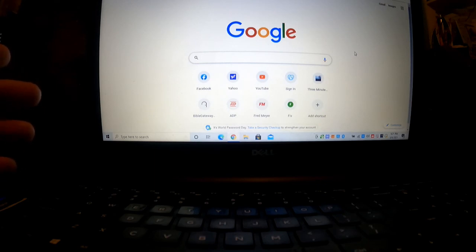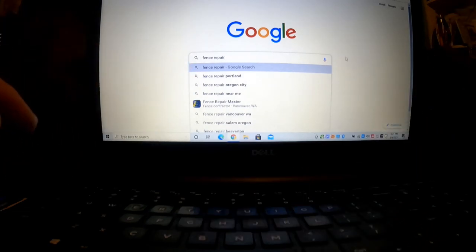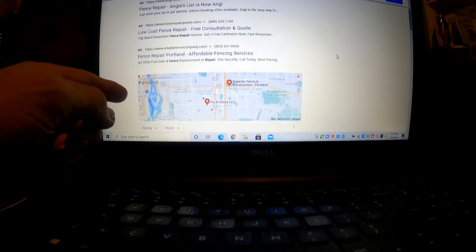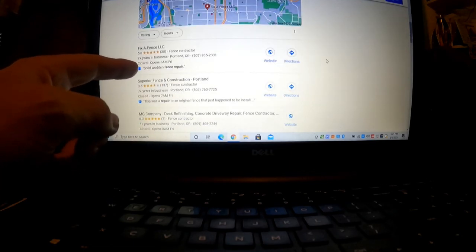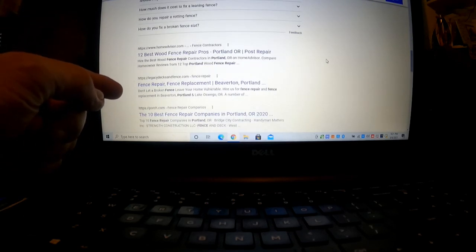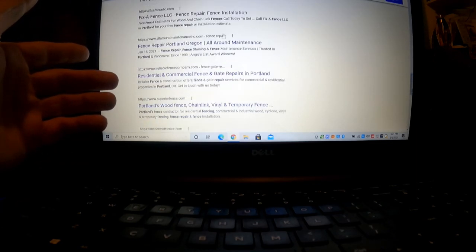How my website ranks on Google — we'll put in 'fence repair' and Portland Oregon is already there, so I'm just gonna click Portland Oregon. You can see all the paid ads that come up, and then here's 'Fix a Fence' right there on the map — the top one. This isn't a paid ad, it's all been organic. And then we'll see where Fix a Fence shows up — bam, right there on the front page, not too far down.